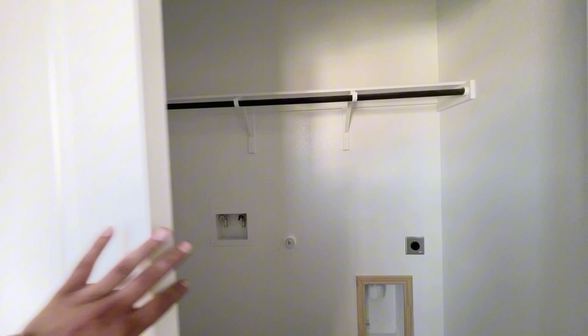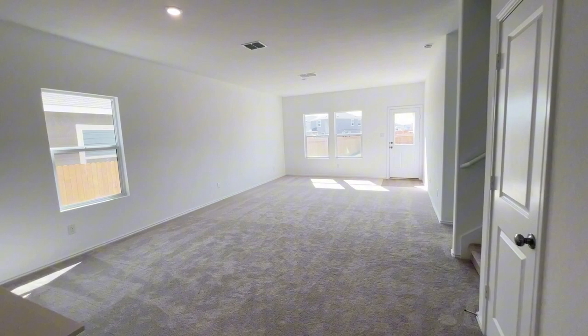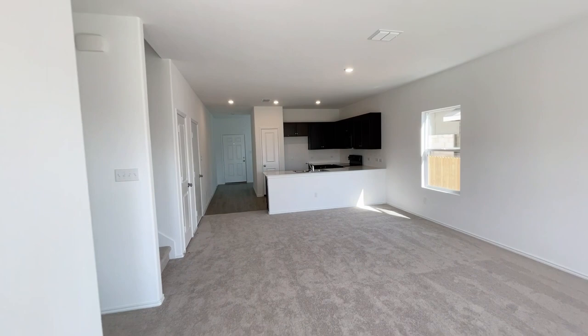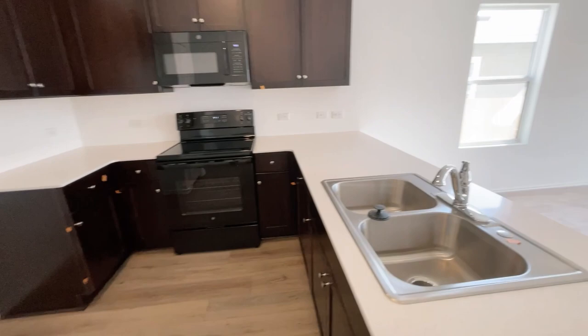This home is priced at just under $317,000. I'll put the list price in the description, along with what Lennar is currently offering — they have some pretty great incentives right now. If you see this video and want to come check it out in person, let me know and I'll set up an appointment. In the kitchen you have quartz countertops, a stainless steel sink, and an electric stove — all appliances here are electric.